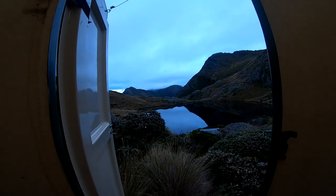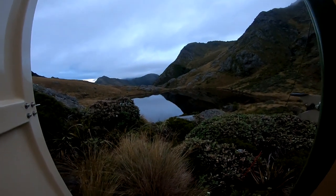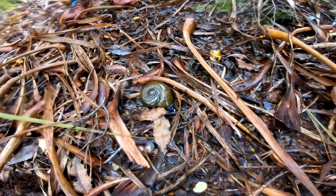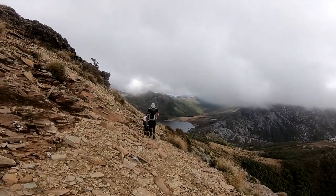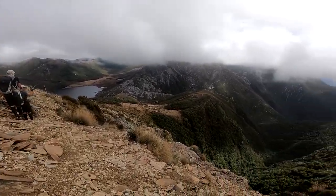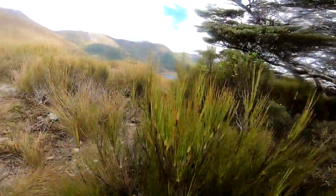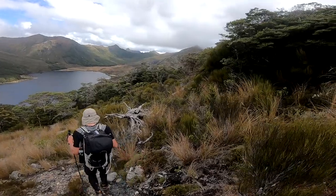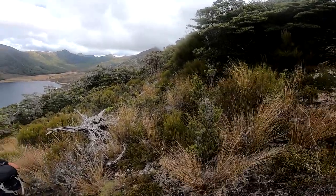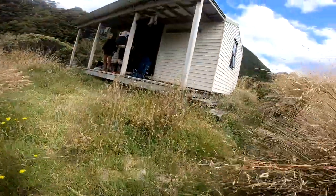I first read about the Dragon's Teeth route in Shaun's book Classic Tramping. With a name like that it sparked my curiosity and I added it to my must-do adventures. Over the next few years I read a few trip reports in Wilderness magazine, including the well-known one about a helicopter rescue on the Wireless route. It took us four goes to be able to make this trip happen.